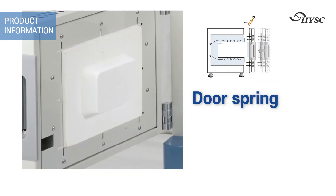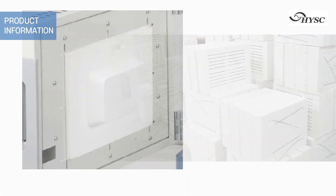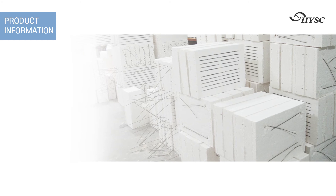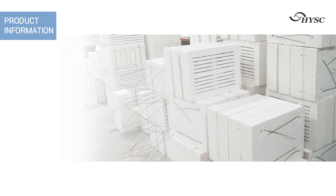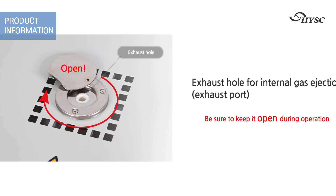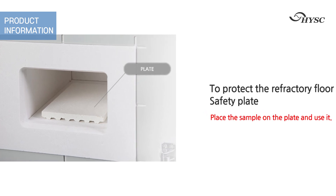For installation, it is equipped with a spring shock absorber that increases the adhesion of the door, minimizing heat loss. High temperature testing up to 1000 degrees Celsius is possible. By using a vacuum form ceramic block, heat retention is good and the time to reach high temperatures is fast. For the safety of users, there is a ventilation structure between the inside and the outside that prevents exterior heating. A pedestal is provided to prevent damage to the inner floor surface.